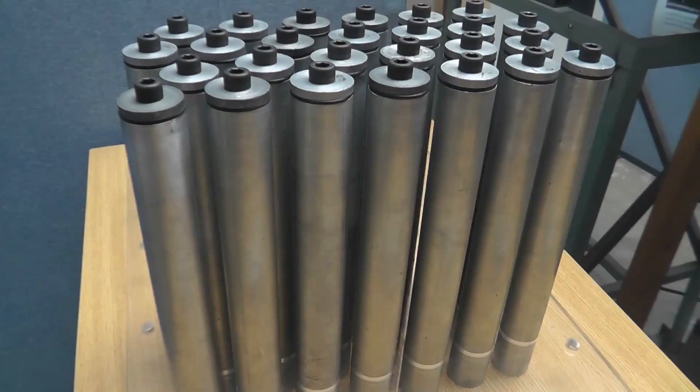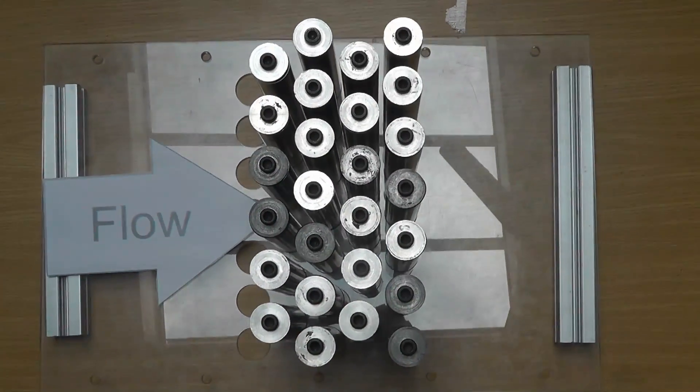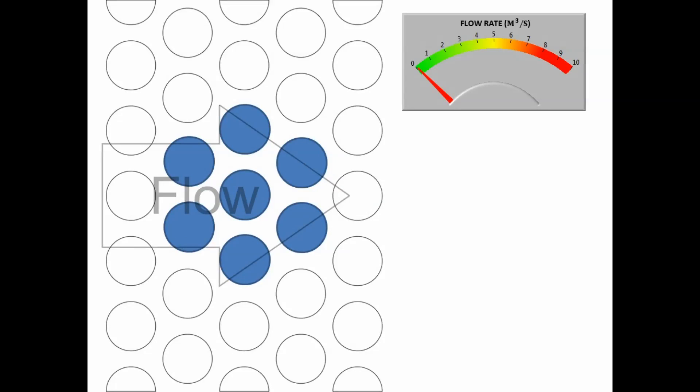To study flow-induced vibration in the lab, we use a wind tunnel with a model of a tube array in the test section. If we look at this array from the top, we can see what we've observed in our experiments. In the array, a mixture of fast-flowing water and steam causes the pipes to vibrate.